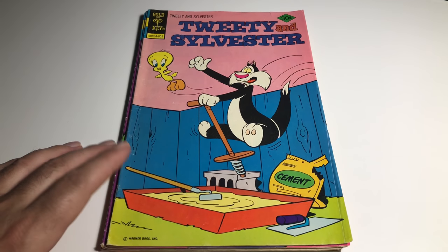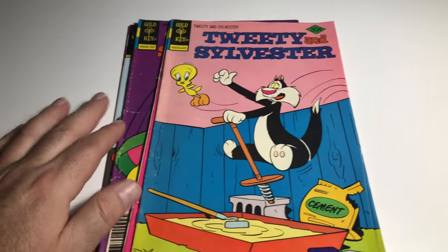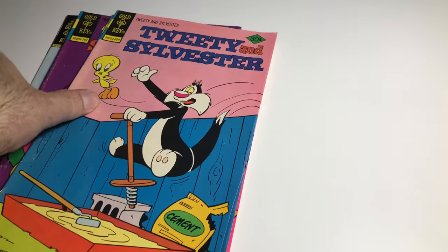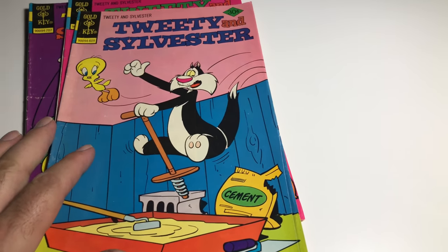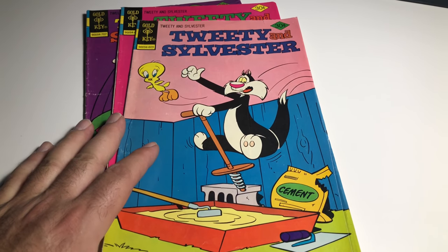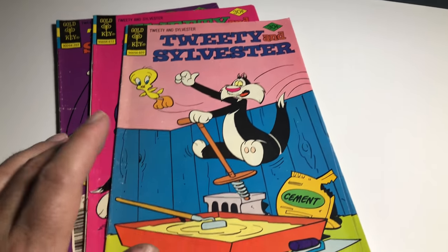Hey, welcome back to Economics and Comics. I wanted to talk about some more golden keys. I have three Tweedy Sylvester's and one more Uncle Scrooge. I'm going to sell the three Tweedy Sylvester's together on eBay for about 10 bucks - they're 1976 bronze age books.